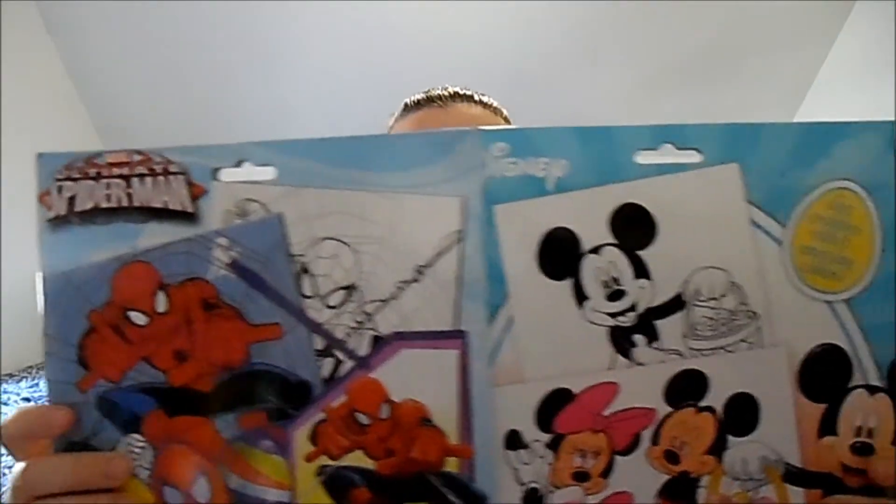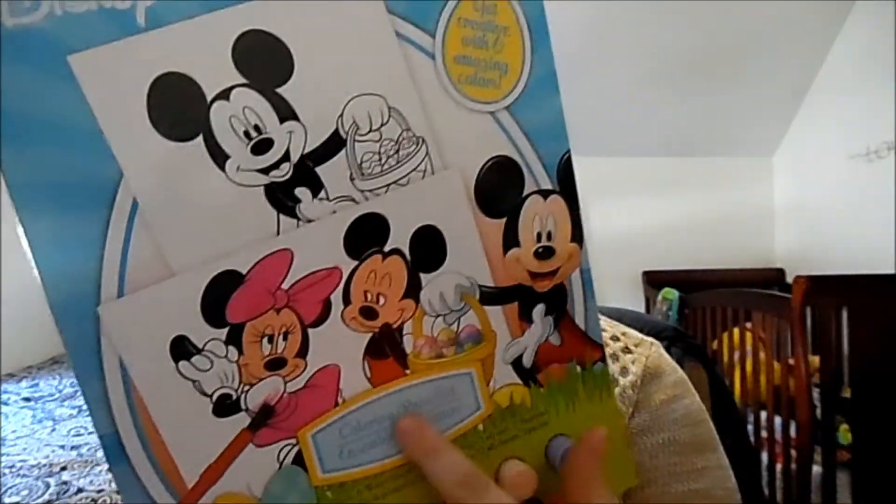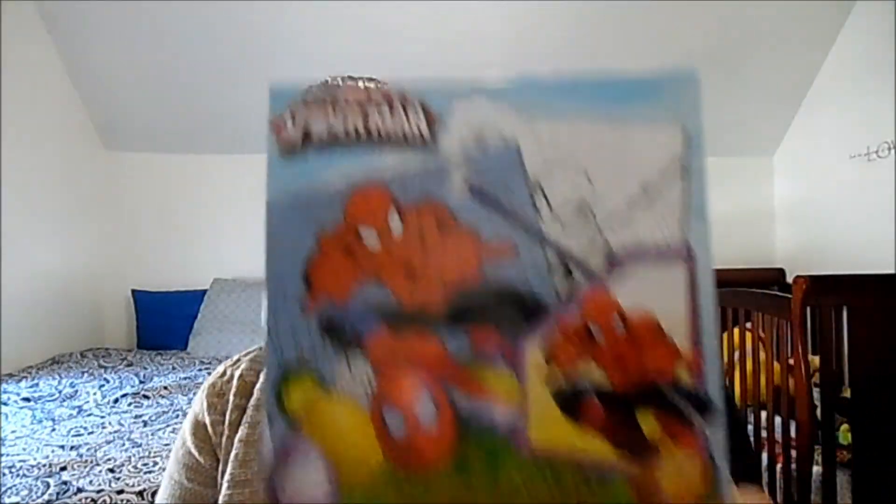The last two things in this bin are some coloring paint sets for my son when he's a little bit older. This one is Mickey and Minnie Mouse — it comes with pastel colors and a brush, as well as two coloring sheets. I also picked up Spider-Man. He's not into Spider-Man yet, but I assume as he gets older he will — he really likes Mickey Mouse right now. We've got Spider-Man with primary colors and a paintbrush. That's everything for my Dollar Tree January 2016 haul. I know I enjoyed buying all these things; I hope you enjoyed seeing all the cool things at the Dollar Tree. Hopefully you guys can find some of these things in your Dollar Tree. Thanks for watching. Bye guys!